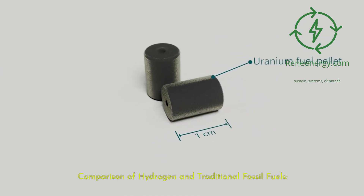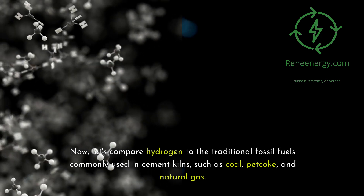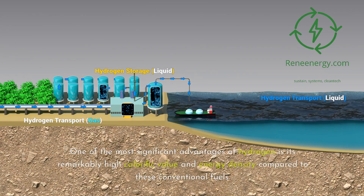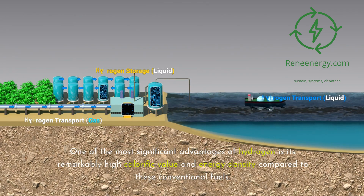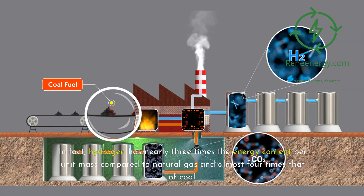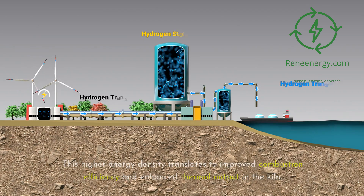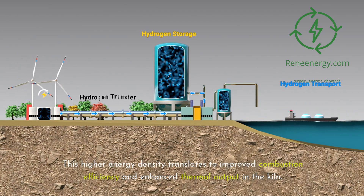Comparison of Hydrogen and Traditional Fossil Fuels. Let's compare hydrogen to the traditional fossil fuels commonly used in cement kilns, such as coal, petcoke, and natural gas. One of the most significant advantages of hydrogen is its remarkably high calorific value and energy density compared to these conventional fuels. In fact, hydrogen has nearly three times the energy content per unit mass compared to natural gas and almost four times that of coal. This higher energy density translates to improved combustion efficiency and enhanced thermal output in the kiln.